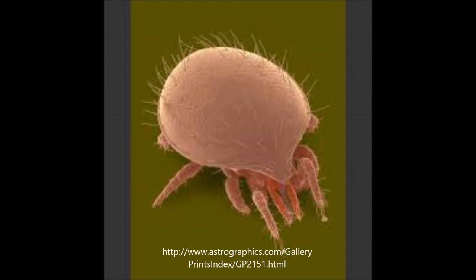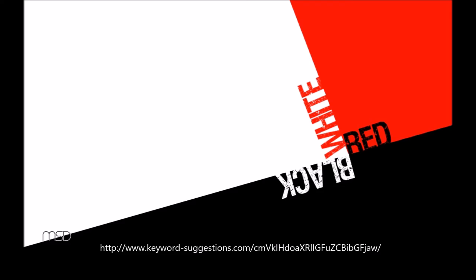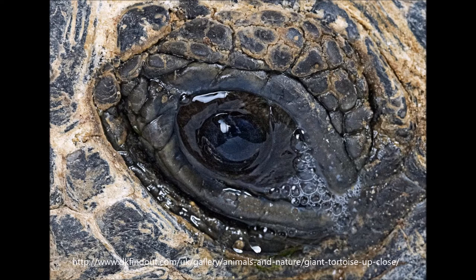Mites are a little bit harder to find. They are smaller than ticks and come in different colors — red, white, black, for example. While they feed on the blood of the host, they also like to hide around the eyes of the tortoise, between the scutes, and under the scales. They are therefore not as easy to remove as ticks because they are not as easy to find.